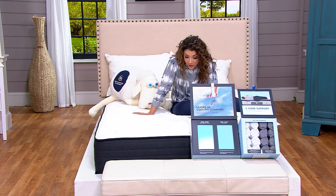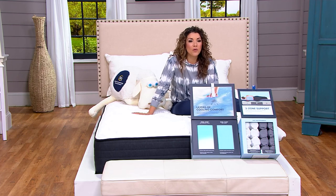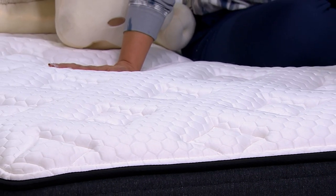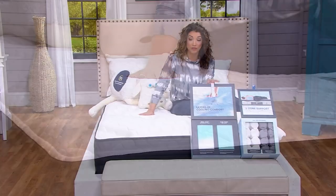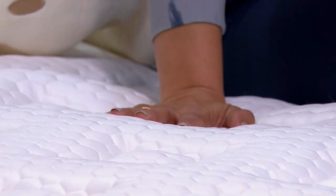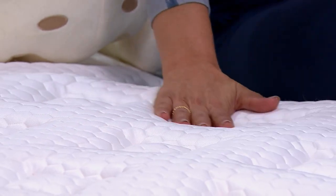You're getting medium support and zoned coils. In a world where a lot of mattresses come in a box, sometimes it's nice to have the real deal — the zoned coils, the cool feel fabric. And it's exclusive in-home delivery, assembled right here in the U.S.